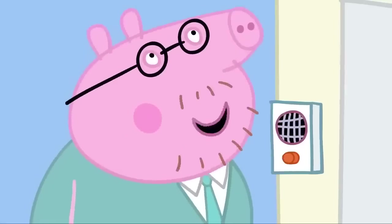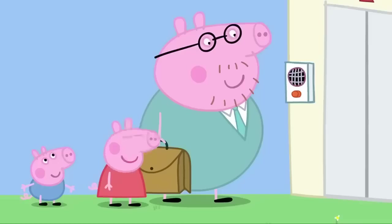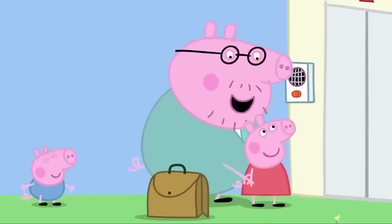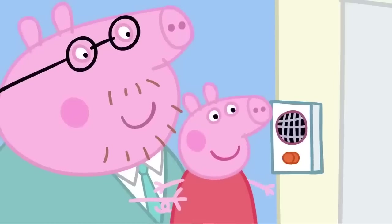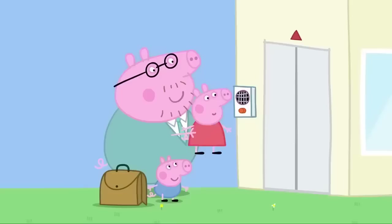Yes? Hello, it's Daddy Pig. Hello, Daddy Pig. Can I press the button too? Of course, Peppa. Yes? It's me. Hello, me. Come in.